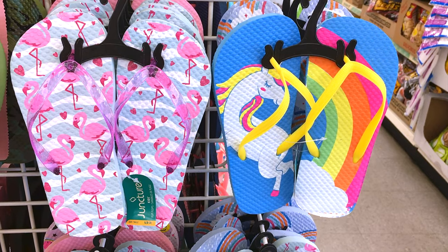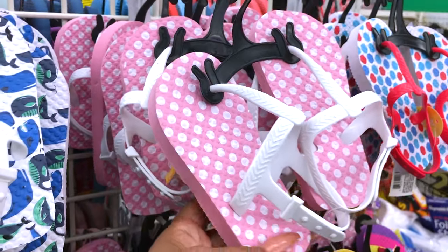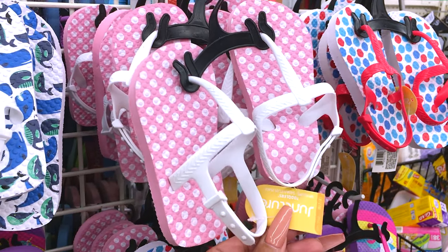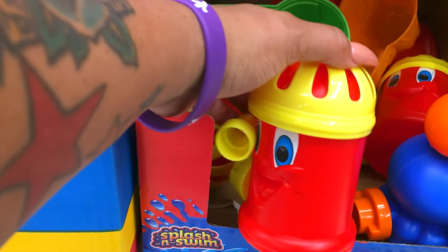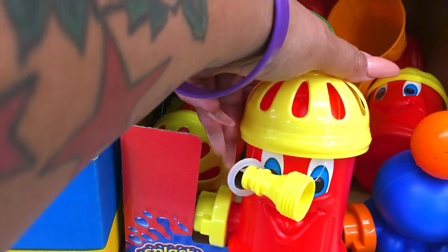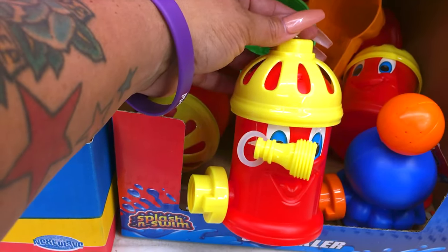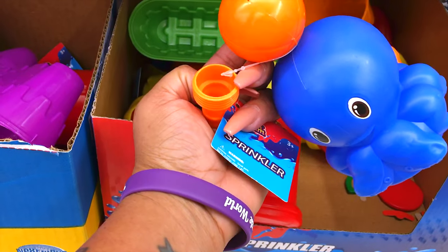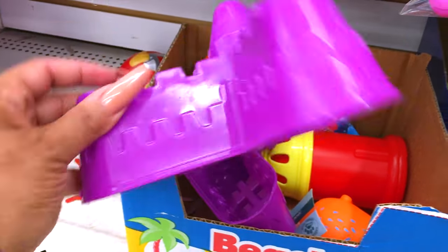There are so many flip-flop styles to choose from. If it's time for water play, check out these automatic sprinklers at the Dollar Tree — just hook them up to your hose. There's a fire hydrant style and a cute little octopus. If you're going to the beach, make sure to grab some of these easy sandcastle makers.